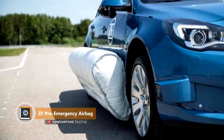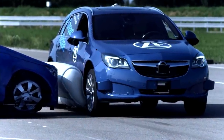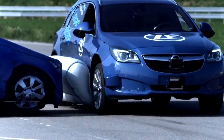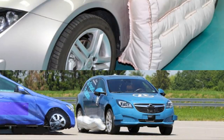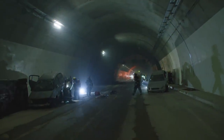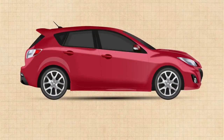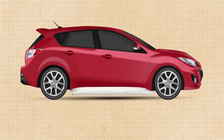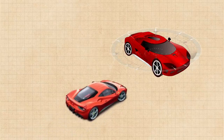ZF Pre-Emergency Airbag. A world-famous German manufacturer of transmissions and chassis parts, ZF, has developed an innovative proactive airbag. Obviously, it is located outside the car. Every year, a large number of people suffer from one of the most dangerous impacts in road accidents — lateral impacts. The world's first pre-emergency safety system consists of an airbag mounted at the threshold of a car. It is triggered by a signal from sensors designed to recognize an exact and inevitable approach of a side impact.